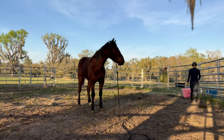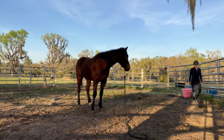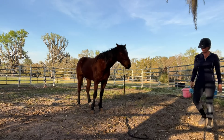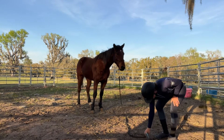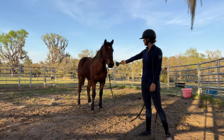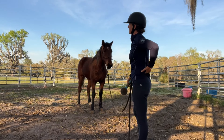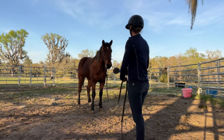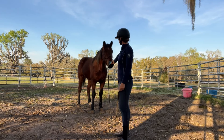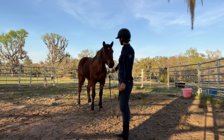I dropped his lead rope there and went over to grab the hairbrush because I wanted to try to brush out his mane today. He's actually doing a pretty good job now — he doesn't mind me moving around and doing different things. Just introducing him to the hairbrush and letting him get a good sniff.